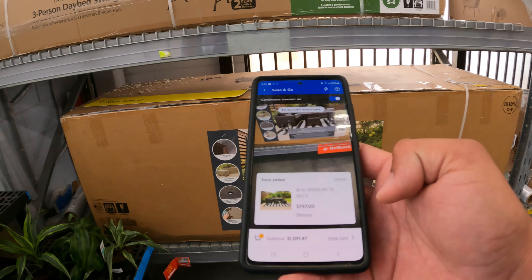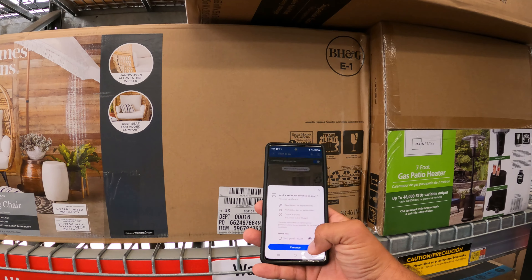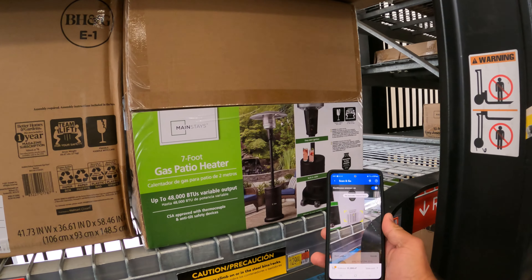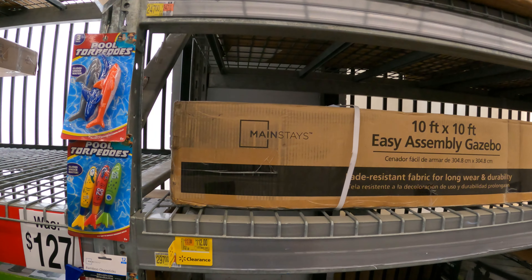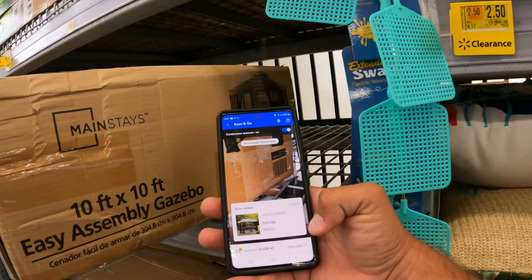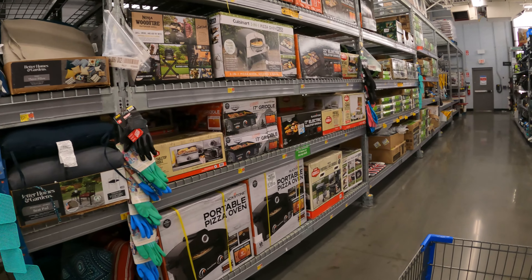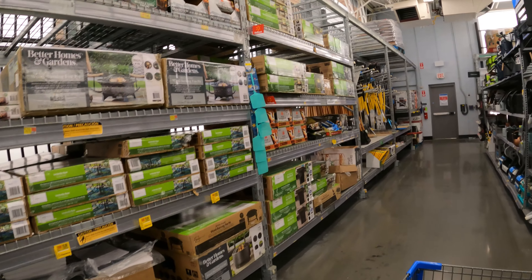It looks like it's already starting — this store actually has 50% off all their displays for their Blackstones and grills. Let's scan a few of these. This one says it's on clearance for $268 down from $298. Some stores are better than others. We do have a way to check your local area so you can find the best store as well as the stores that have the best stock count.